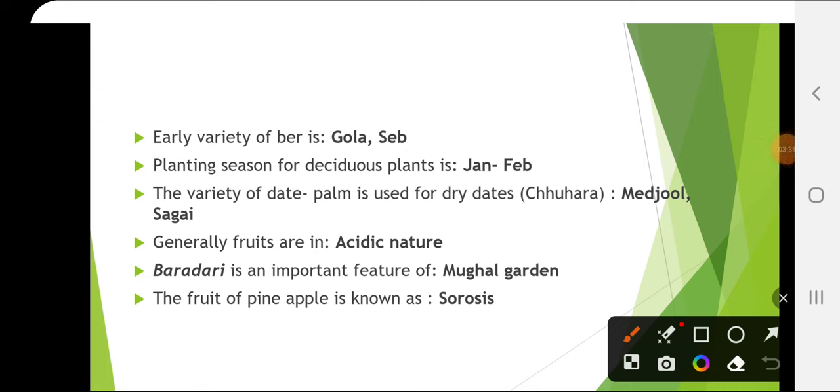An early variety of ber is Gola and Seb. Planting season for deciduous plants is January–February. The variety of date palm used for dry dates is Chowara, and the varieties suitable for making Chowara are Medjool and Sagai.